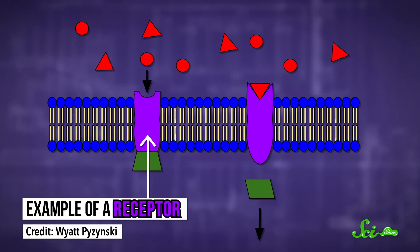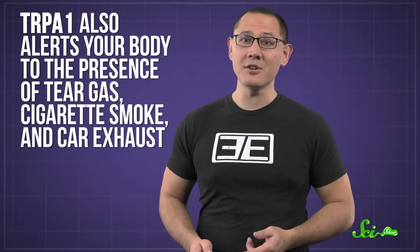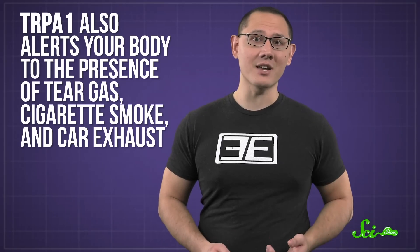These detectors are called receptors — molecules on the surface of nerve cells that allow them to respond to things. Each type of receptor responds to different groups of molecules. The one for allyl isothiocyanate is called TRPA1, and it detects more than wasabi and horseradish. It also alerts your body to the presence of tear gas, cigarette smoke, and car exhaust.